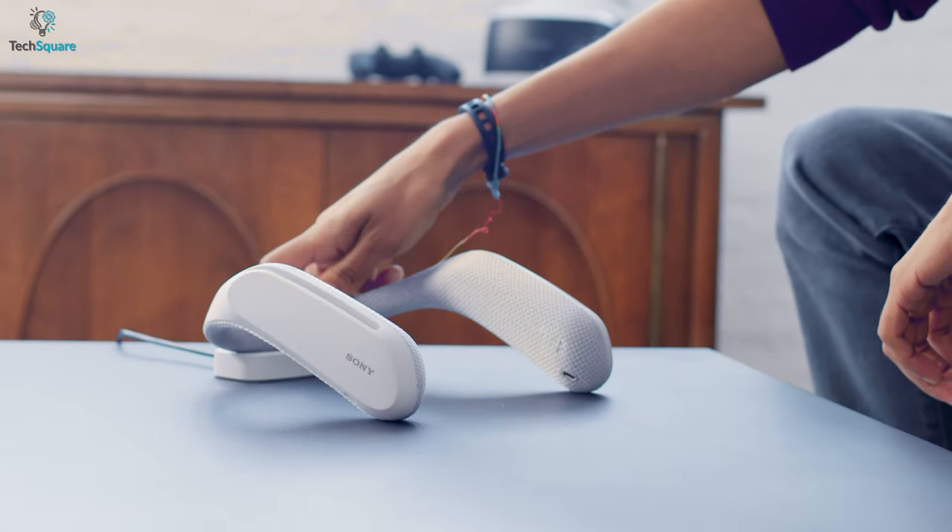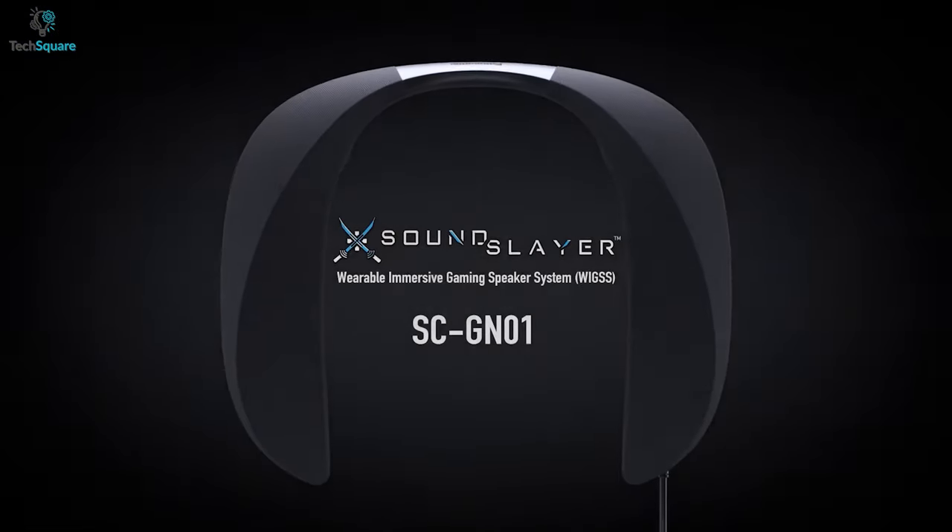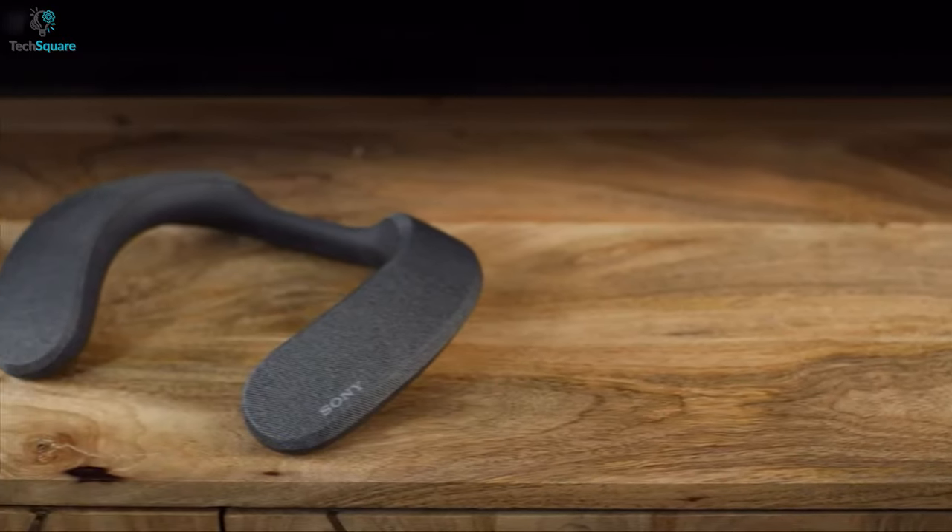Hence, to make your job easier, we have enlisted the 5 best wireless neckband speakers for you that ensure a lifelike listening experience. So without further ado, let's jump into the video.